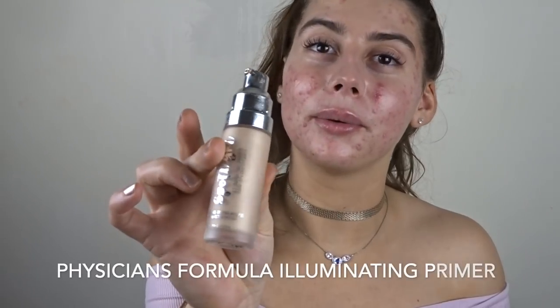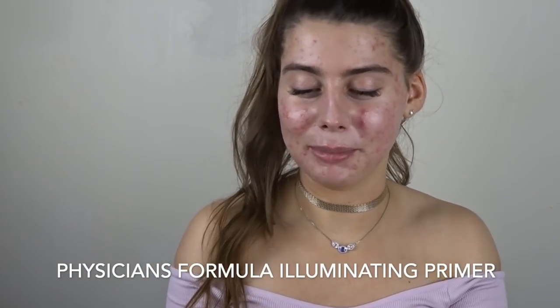We're going to go with Physician's Formula illuminating primer — my favorite primer. My texture has improved so much, as you saw in my last video, so day by day I can get away with this kind of very greasy-looking highlight. This is very very nice. I don't know what I'm getting myself into — I feel like I'm gonna totally butcher this look, but I'm just kidding.